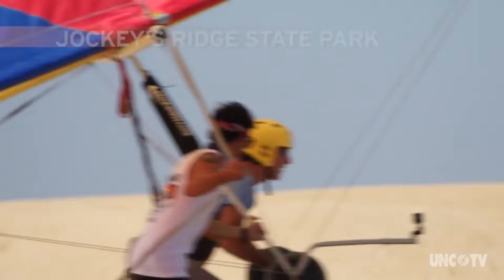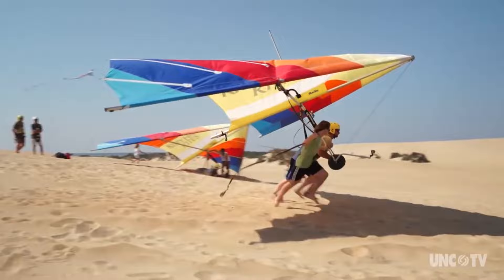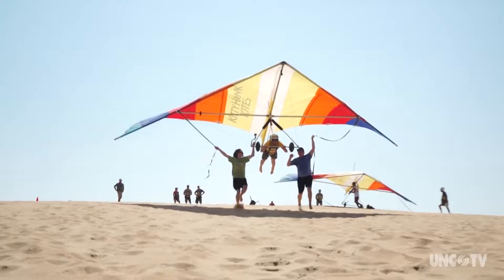While Jockey's Ridge State Park has massive dunes and all kinds of different activities, one activity that your whole family will enjoy is hang gliding. Join Kitty Hawk Kites as they teach you the fundamentals of this incredible sport. You can experience the incredible feeling of flying over the dunes, all while tethered to your guide.